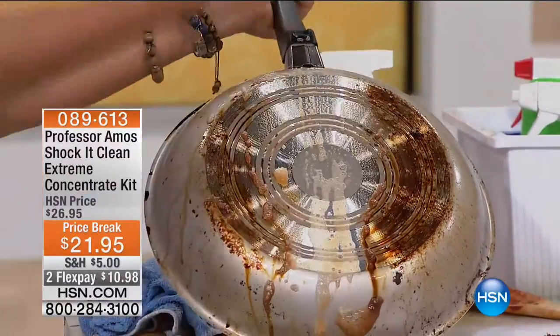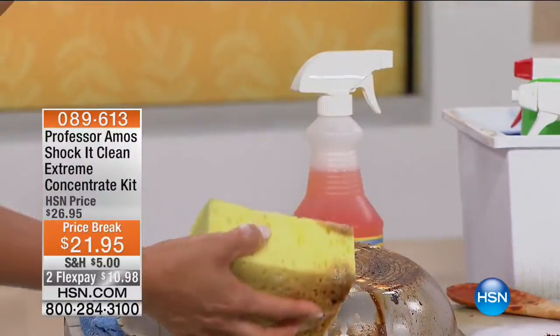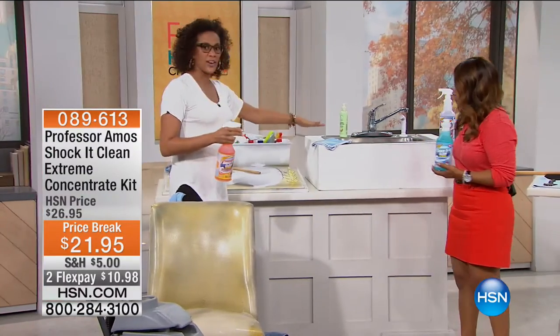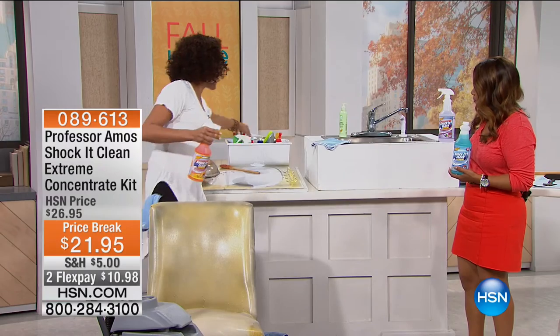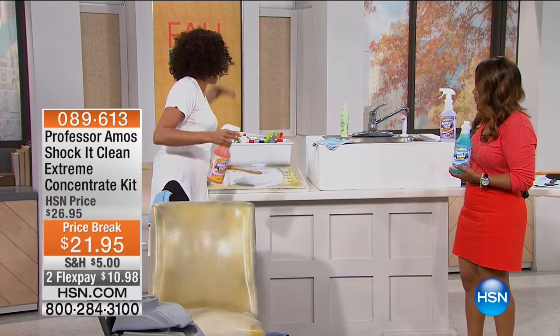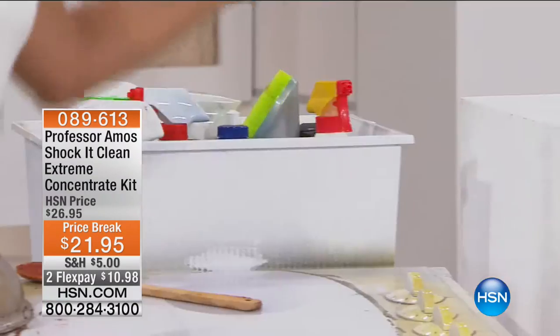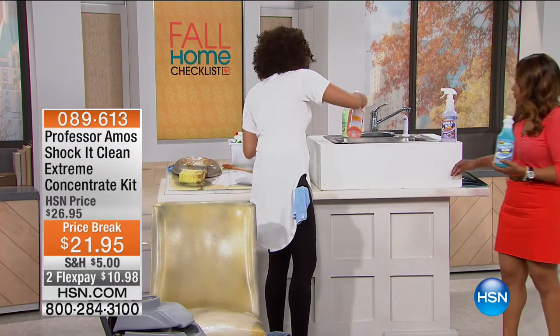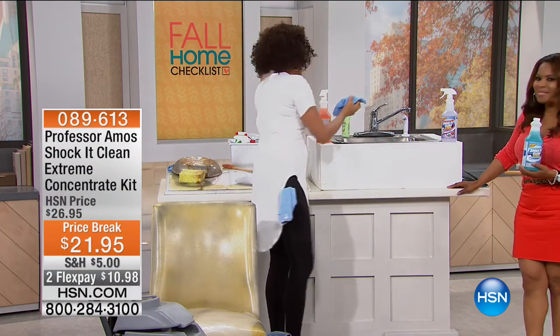What you would normally throw out, you can now bring back to life with one cleaner. Now I'm going to go over to the kitchen here — stainless steel. This whole big tub of mess and cleaners and sprays for the floors, bathroom, ovens? You don't need that. You need one bottle of Shock It Clean to get everything clean without scratching. It's not abrasive. It's not harsh.